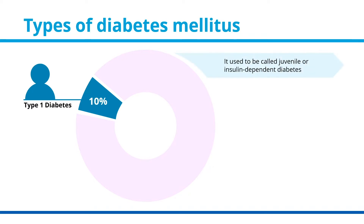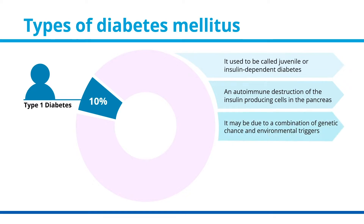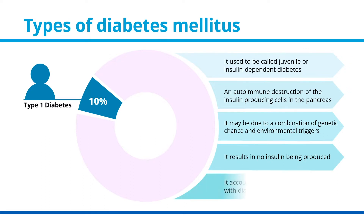Type 1 diabetes used to be called juvenile or insulin-dependent diabetes because most cases occurred in children. There is an autoimmune destruction of the insulin-producing cells in the pancreas, meaning the body's immune system attacks the cells by mistake. The exact reason is unknown, but it is believed to be a combination of genetic chance and environmental triggers. It results in no insulin being produced, and about 10% of people with diabetes have type 1 diabetes.